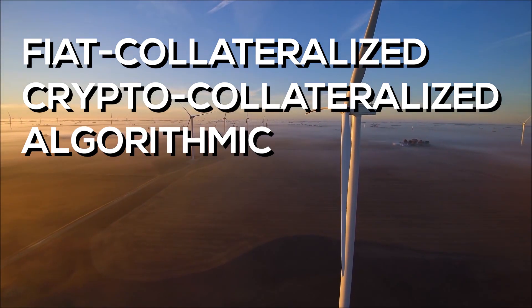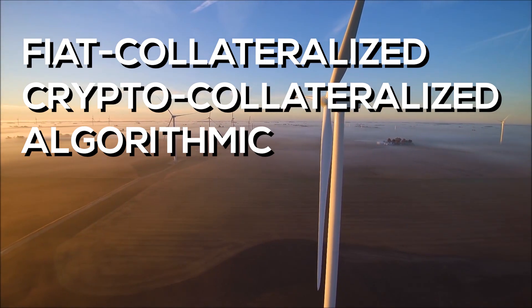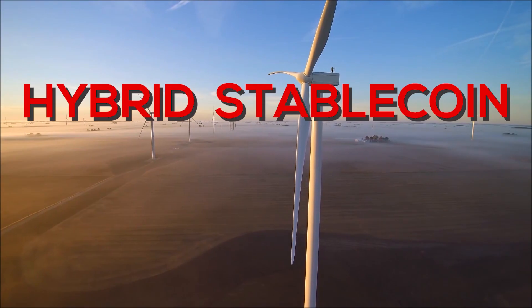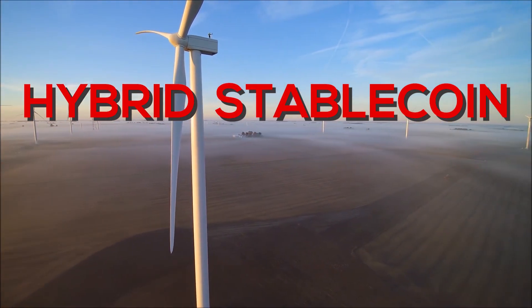DAI is currently a crypto-collateralized stablecoin, but soon, after multi-collateral DAI is released into mainnet, it's going to become one of the first hybrid stablecoins. It will blend all three other models in one.